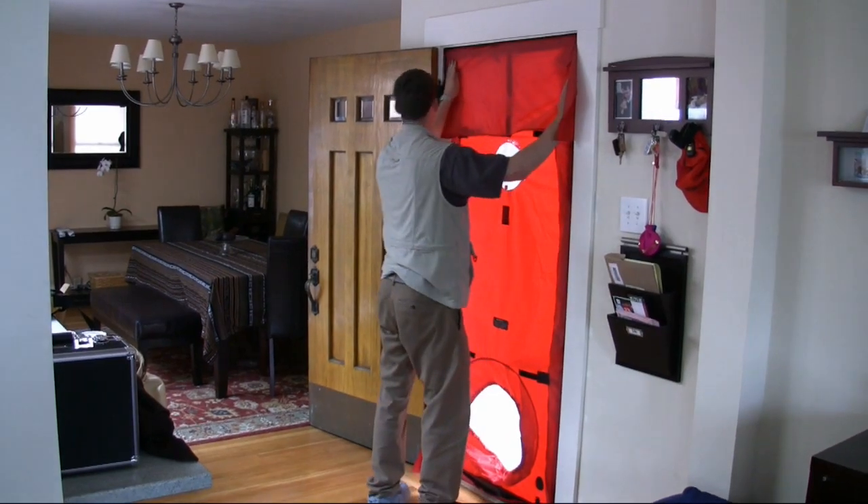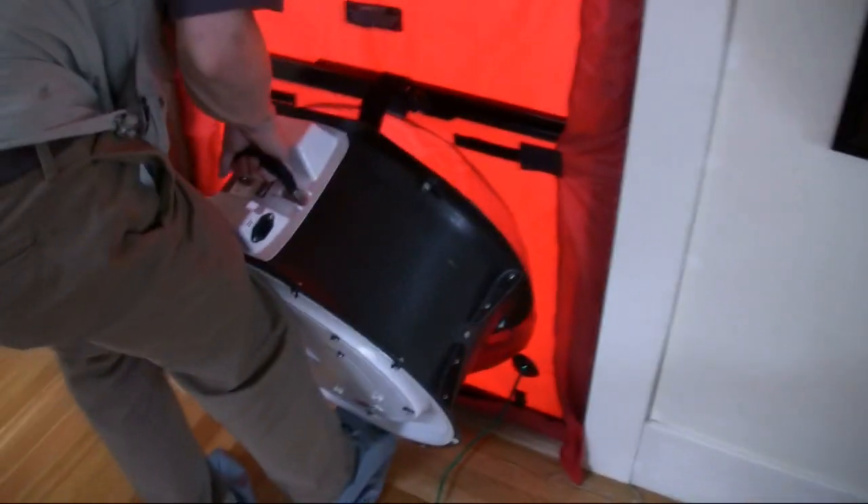We're here today to do what we call a home performance green-up, which is this full house assessment. The device behind me is called a blower door, which we're using to measure air leakage.